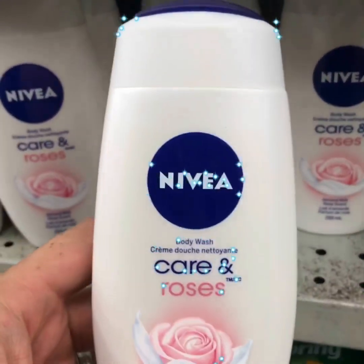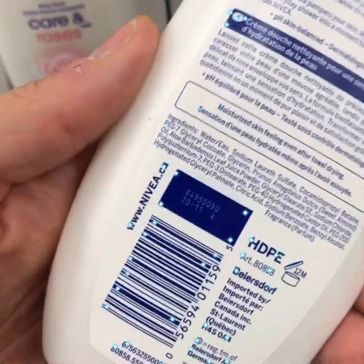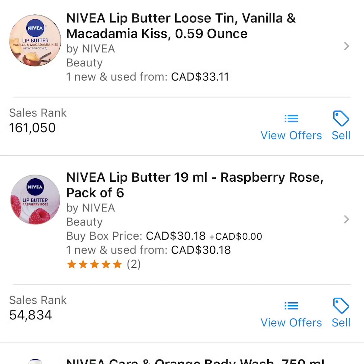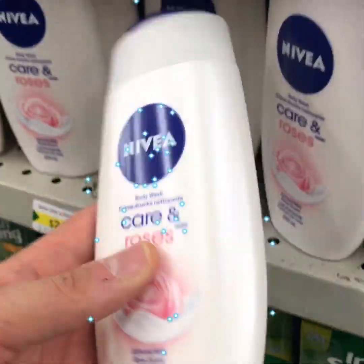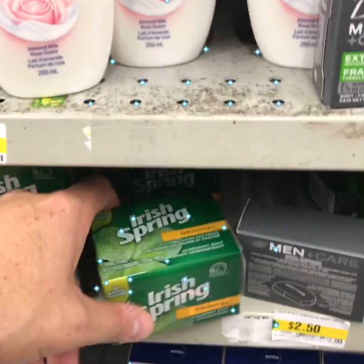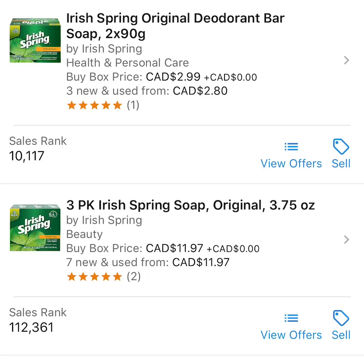Scanning another product by Nivea — it's a body wash called Rose Care and Roses. Scanning the barcode and the front image, I'm not able to find this specific style, so that's unfortunate. We'll move on.